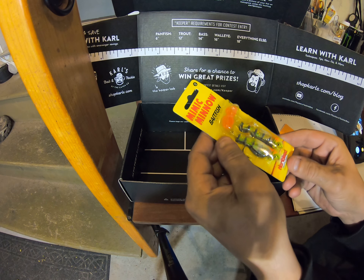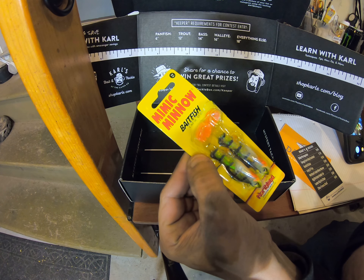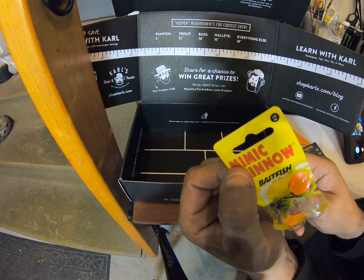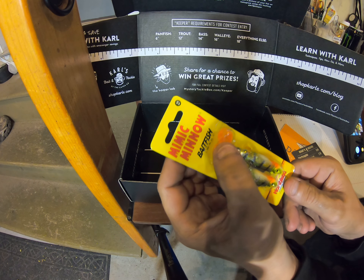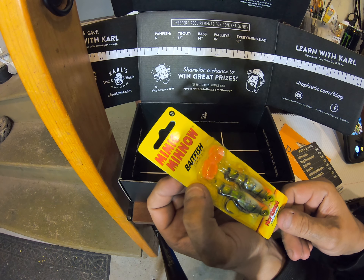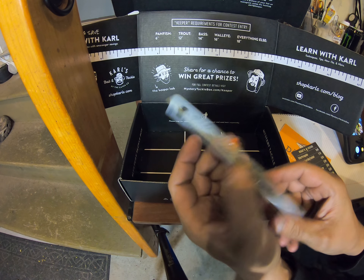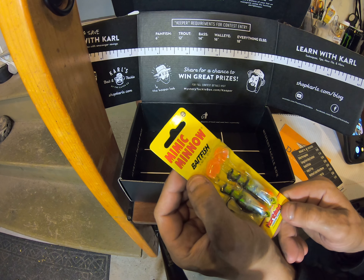And last is the Mimic Minnow — I've actually seen these before. It's been opened — no, I did not open it. So this one is $3.49, and there are two of these Mimic Minnows from Northland. That one will probably be easy to price-find.